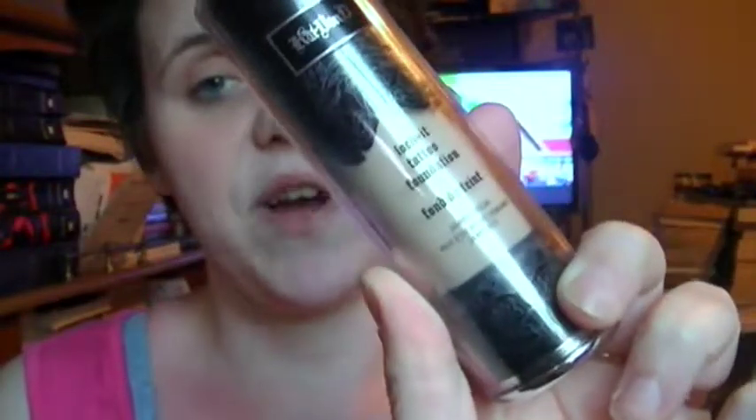For foundation for most of April, I was using either the Big Easy by Benefit or Kat Von D's Lock It Foundation in Light 45. These have been my two foundations for April — I just absolutely love, love those foundations.